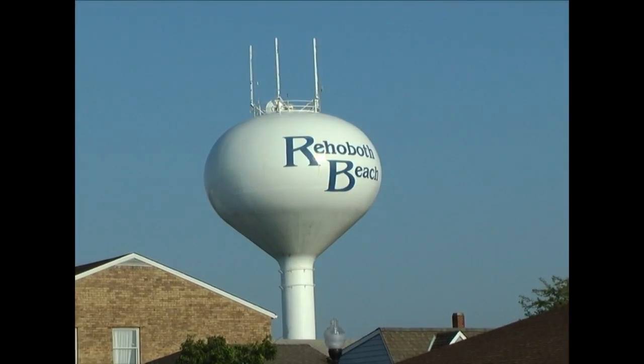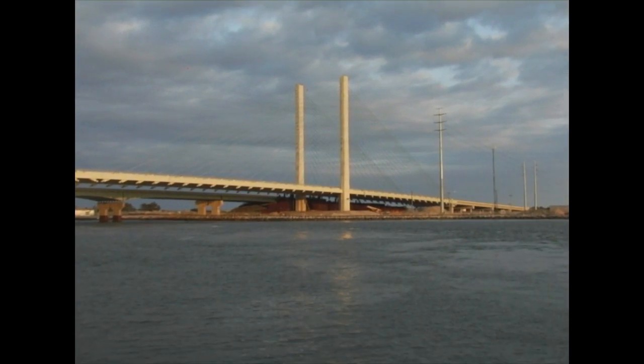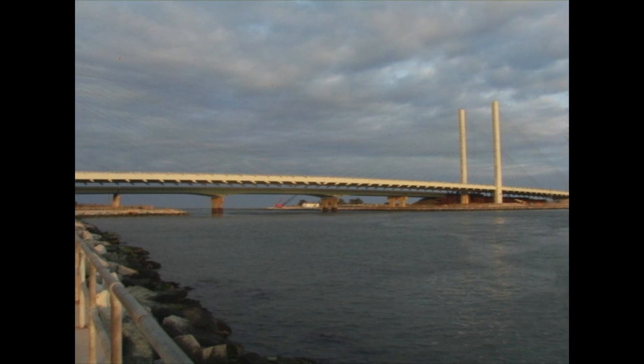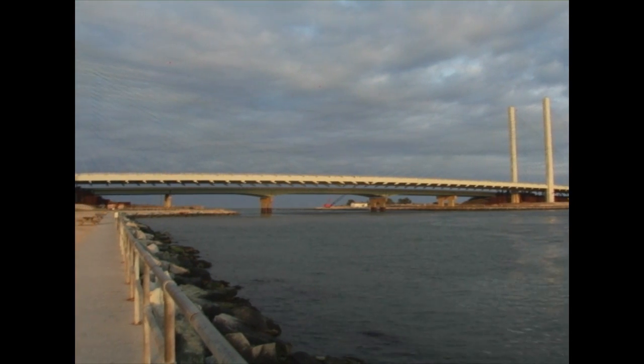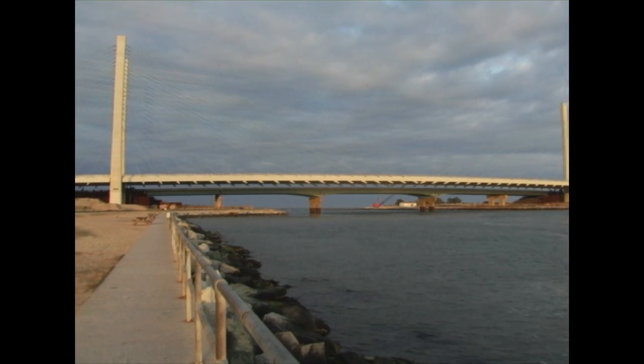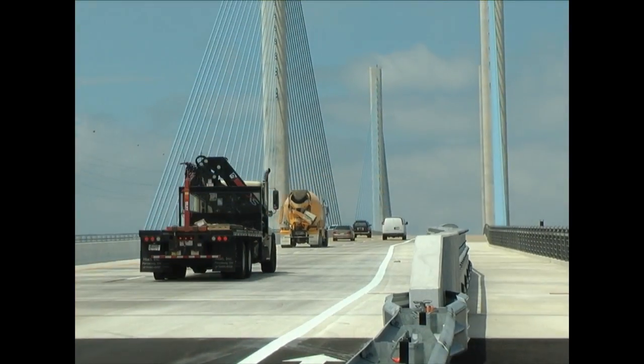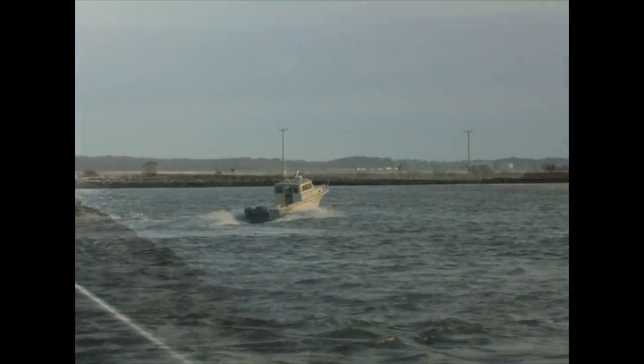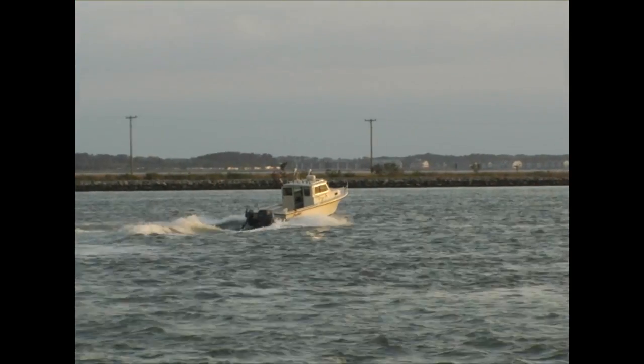Located just south of Delaware's Atlantic Seaside Resort Community of Rehoboth Beach, the final stages of construction are being completed on the impressive new Indian River Inlet Bridge. A design-build project of large scale, the new bridge is a 2,600-foot-long, three-span cable-stay structure that will carry four lanes of traffic and a pedestrian walkway over the 500-foot-wide inlet that provides recreational boat access to the Atlantic Ocean.